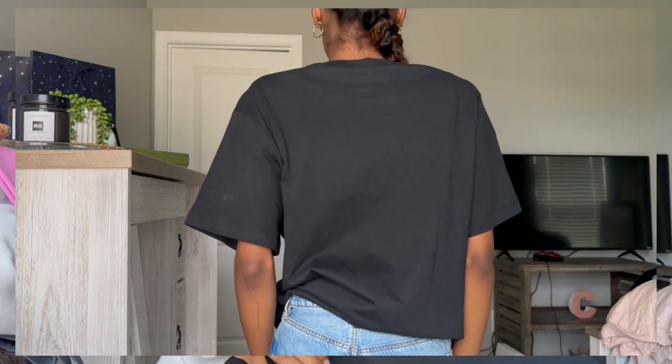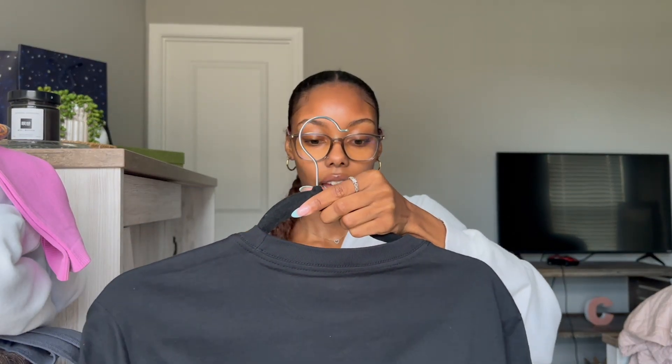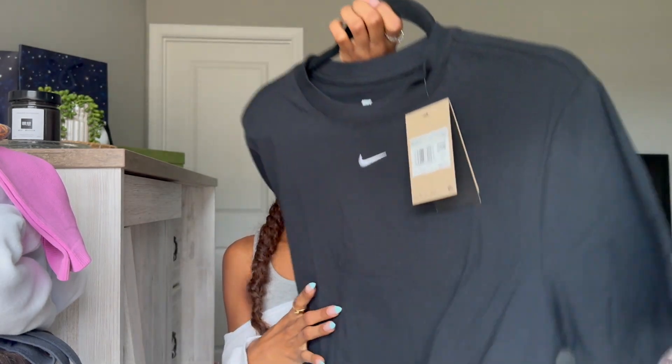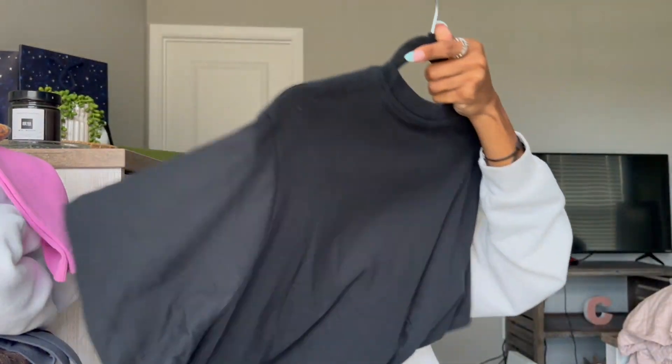The first thing I got was from Nike — this black Nike oversized tee. I thought this would be a basic to wear to class or just to put over a workout set or something. I got it in an extra small because it is oversized, as you can see, and this was $30.